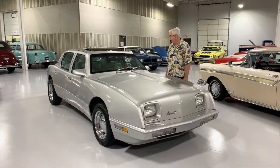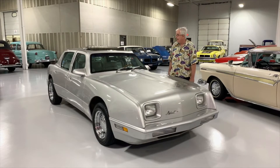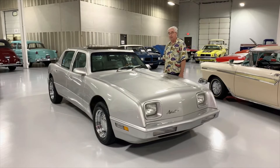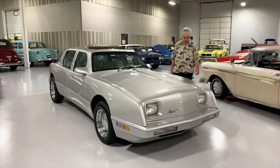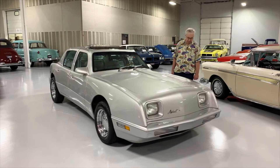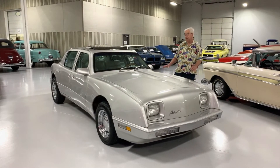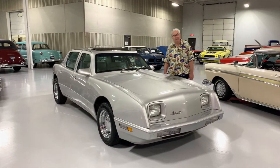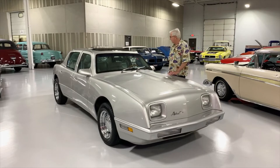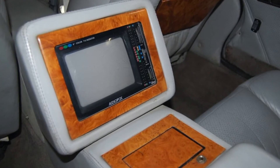So I tell you what, Studebaker fans, Avante fans — it is one of those cars that is just absolutely an unbelievable rarity in the world. It's got all nice radial tires. Someone has put chrome wheels on it, which gives it a nice look with the silver metallic paint — really stands out. But the thing you always have to remember: it's all fiberglass.